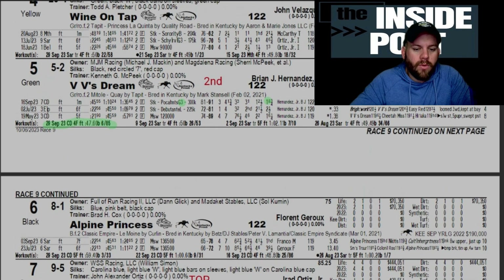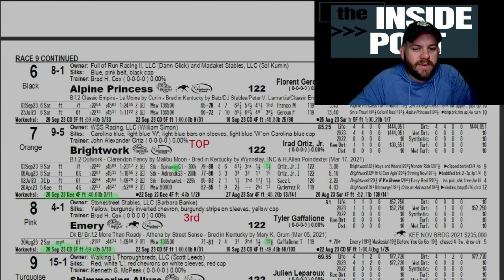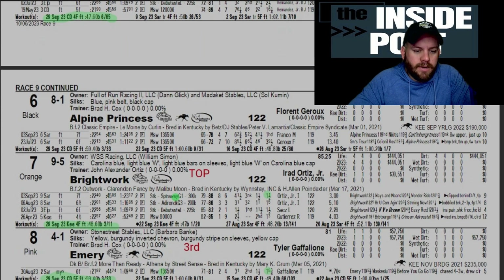Sticking with Bright Work as our top pick. VV's Dream was close — we'll probably go one-two in here with these two to cheapen up our ticket. VV's Dream looked really good in the Pocahontas, posted a 91 speed figure, a horse that's getting better. She comes in 3-for-2, got beat in her debut by Bright Work but was the betting favorite. We'll see if VV's Dream and Brian Hernandez get a better jump on Bright Work. It's a good two-horse race between these two, so we're probably sticking with just these two in our pick-five sequence.